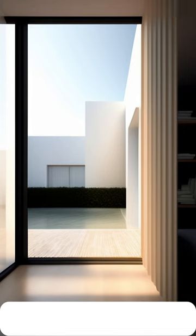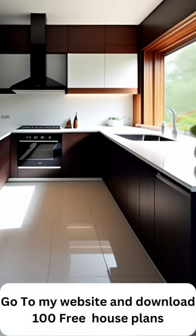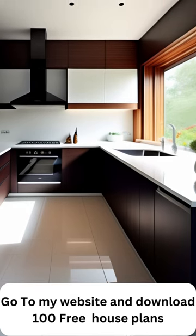But it's not just about utility. Our pantry designs are also a reflection of your personal taste. Whether you prefer a classic, traditional look or a sleek, modern aesthetic, we offer a range of styles and finishes to complement your kitchen's overall design.